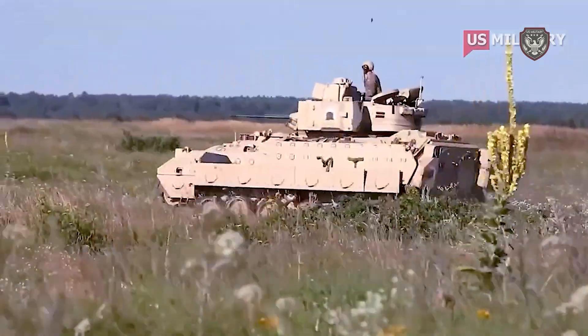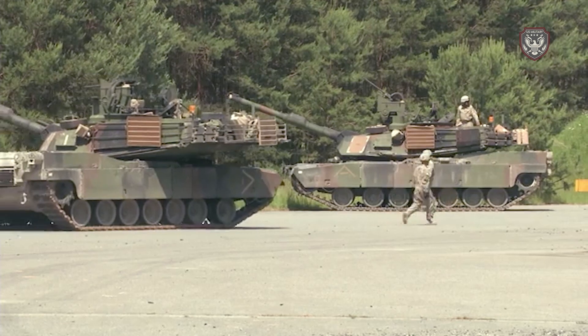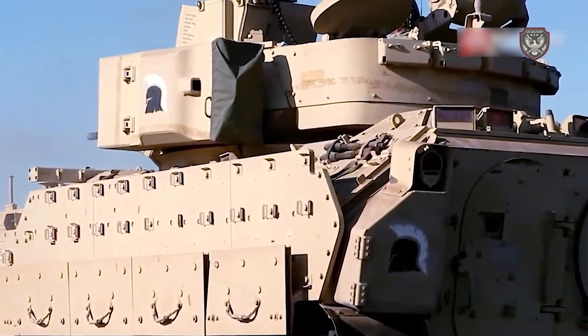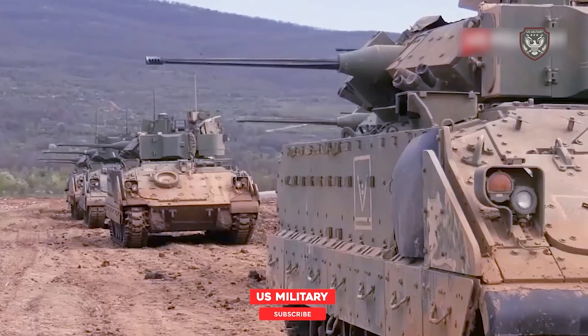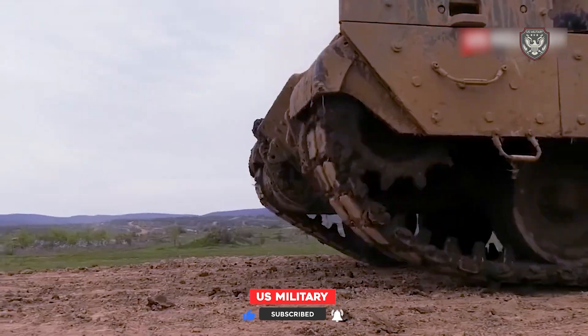Developed as a replacement for the M113 series of armored personnel carriers, the Bradley is more powerful and faster than its predecessor. There are two main variations of the Bradley, the M2 and the M3. The primary purpose of the M2 is to provide transport to battle, and the M3 is designed to battle enemy tanks and perform reconnaissance.